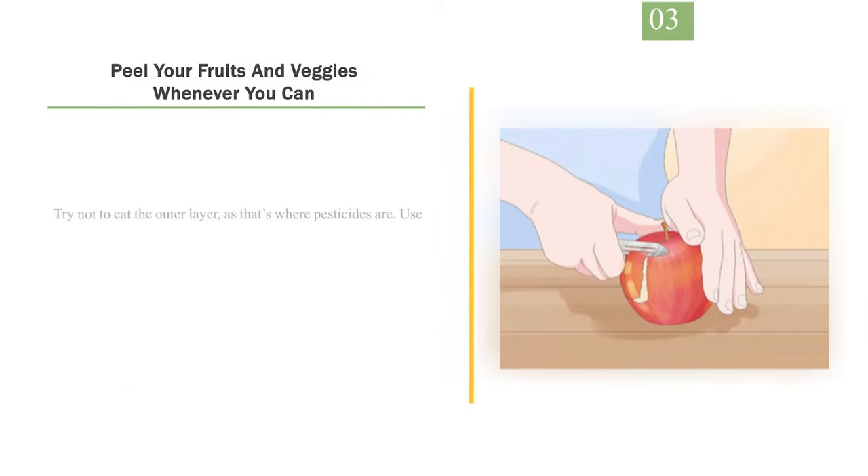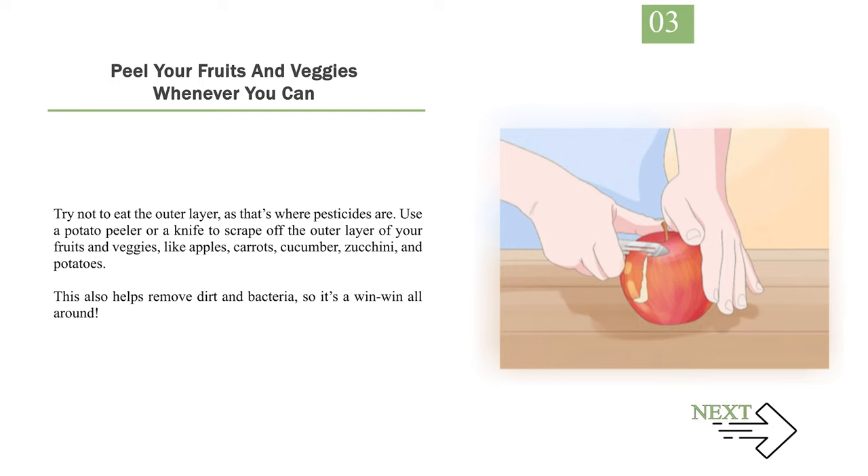Number 3: Peel your fruits and veggies whenever you can. Try not to eat the outer layer, as that's where pesticides are. Use a potato peeler or a knife to scrape off the outer layer of your fruits and veggies, like apples, carrots, cucumber, zucchini, and potatoes. This also helps remove dirt and bacteria, so it's a win-win all around.